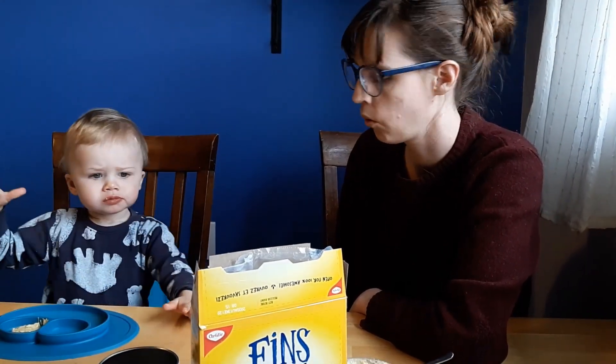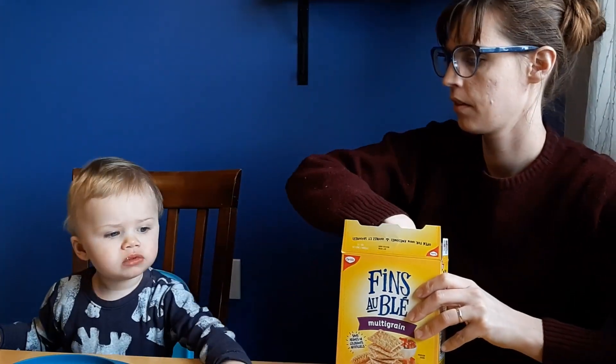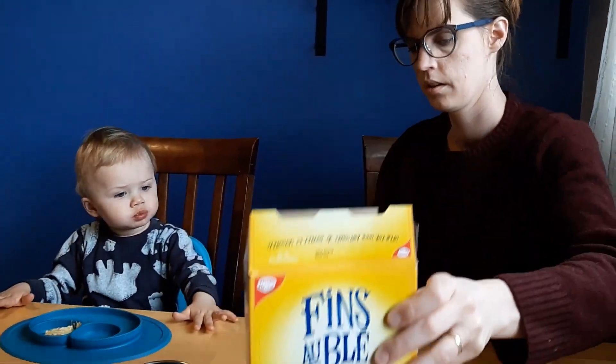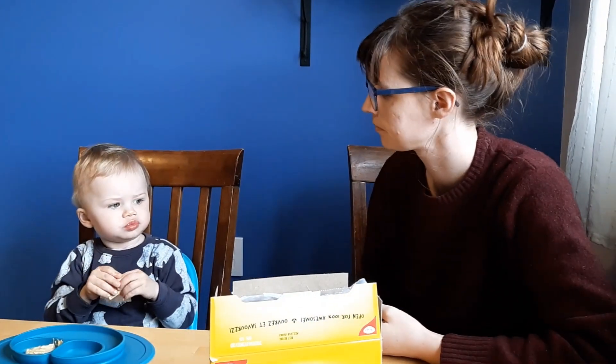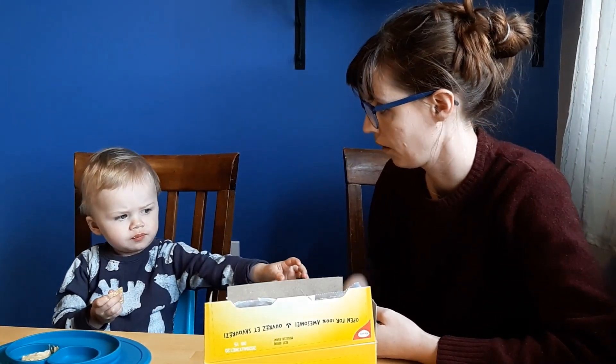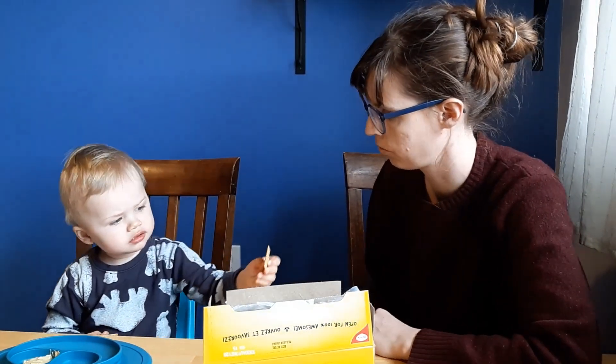Mom? More? More crackers? Oh, more crackers please. Absolutely. More hummus. More hummus? All right, here's a cracker. You want more crackers? Yeah. That one too? More crackers.